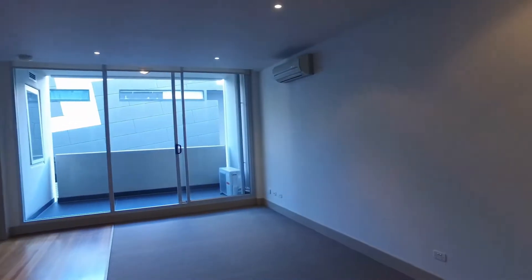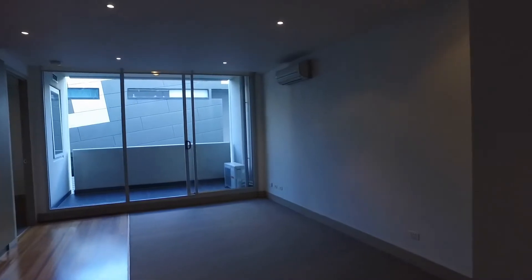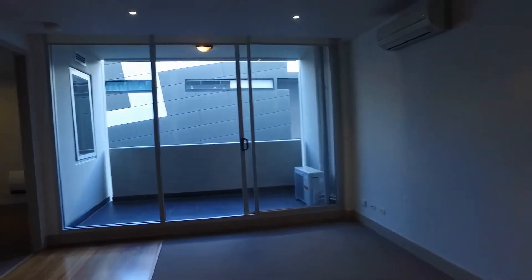This property is serviced by split system for heating and cooling all throughout the year. Giving you a good look into our living and dining space — a massive area, really neat and lots of natural light coming in.